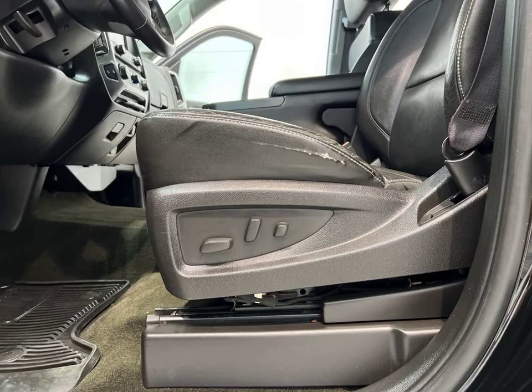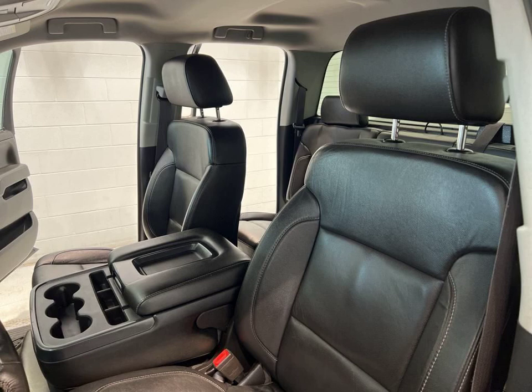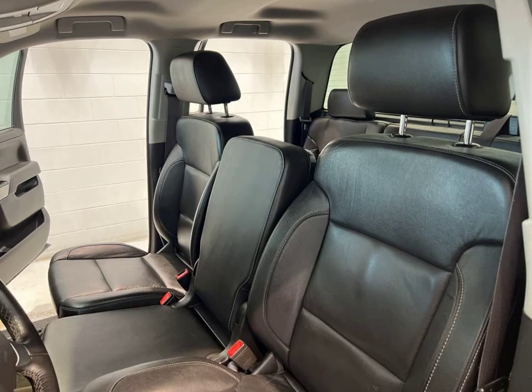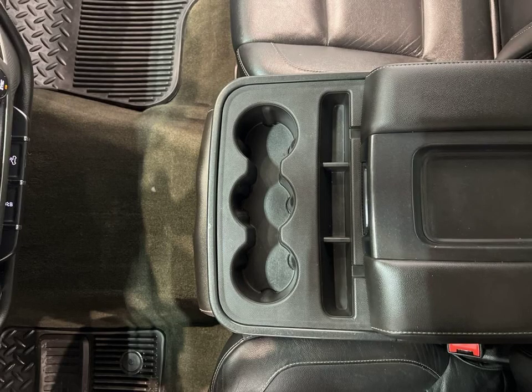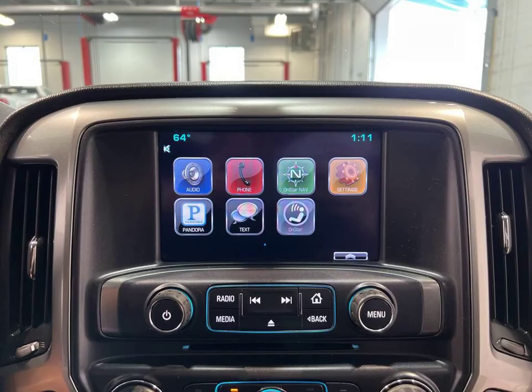Stay connected on the road with Bluetooth technology, allowing you to make hands-free calls and stream your favorite music. And with four-wheel drive, you can confidently tackle any terrain, no matter the weather conditions.